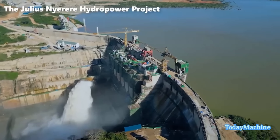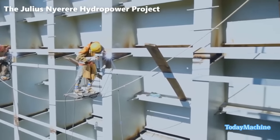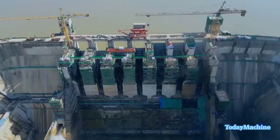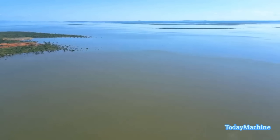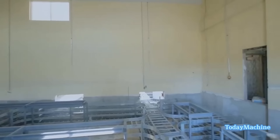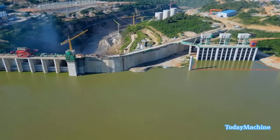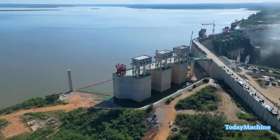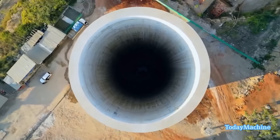The Julius Nyerere hydropower project stands as a monumental feat of engineering nestled within the heart of the United Republic of Tanzania. Positioned strategically on the meandering course of the Rufiji River, hailed as the longest river in Tanzania, this project is a beacon of progress, innovation, and sustainable energy generation for the region. The Rufiji River snakes its way through a vast catchment area spanning 184,000 square kilometers. It is within the controlled catchment area upstream of the dam site, covering an extensive 158,000 square kilometers, where the Julius Nyerere hydropower project exerts its transformative influence.